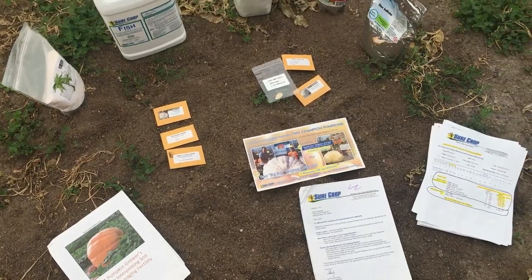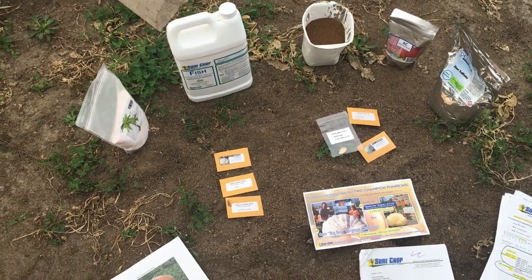All right, welcome y'all! It's time to get kicked off — 2021 is upon us and it is pumpkin growing time! It's been a long winter but it's been fun. This year we're going to call it the year of Morencer versus Gettys. We're putting on all of our amendments today and we have decided on our seeds, well, sort of.